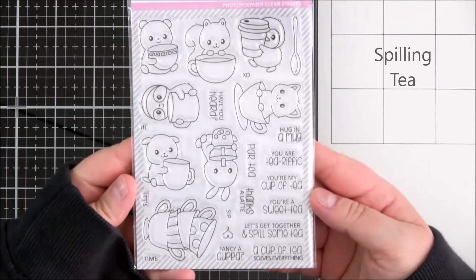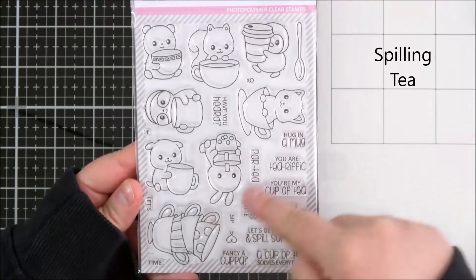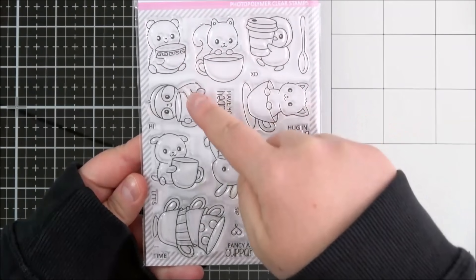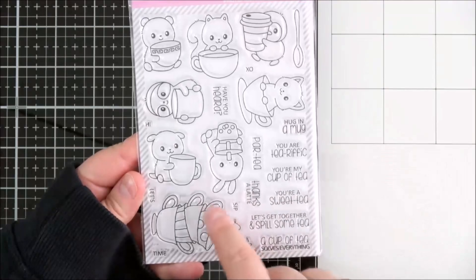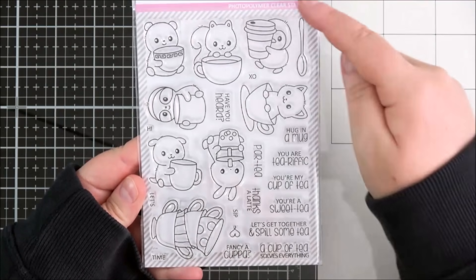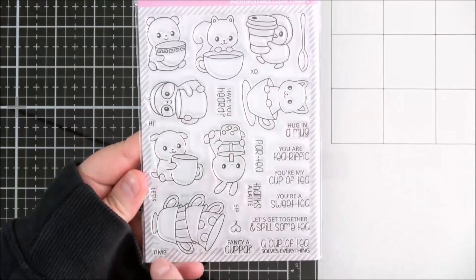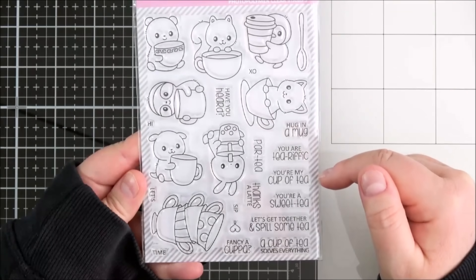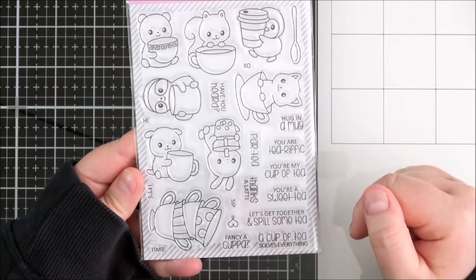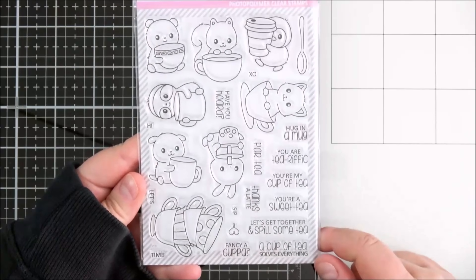Next up is the Spilling Tea set — absolutely adorable. You've got cute critters with their tea or coffee cups: the penguin, the little cat, the squirrel, the bear, the sloth, the puppy and the bunny. There are also stacking cups or mugs, little steam marks in the shape of a heart, and a spoon. The sentiments are: XO, have you heard, hi, let's time, sip, hugging a mug, you are teerific, party, thanks a latte, you're my cup of tea, you're a sweetie, let's get together and spill some tea, fancy a cuppa, a cup of tea solves everything.